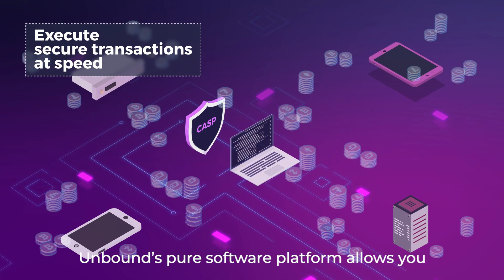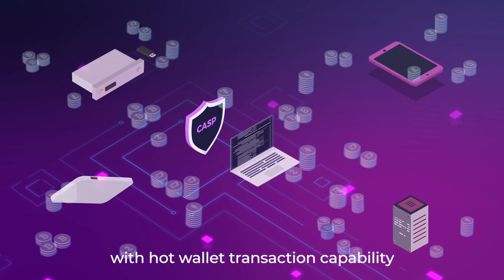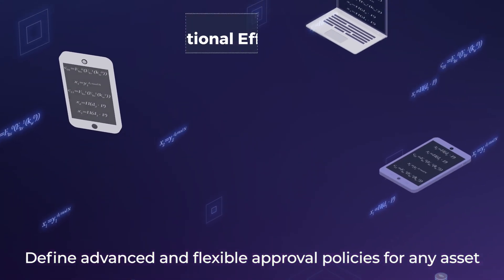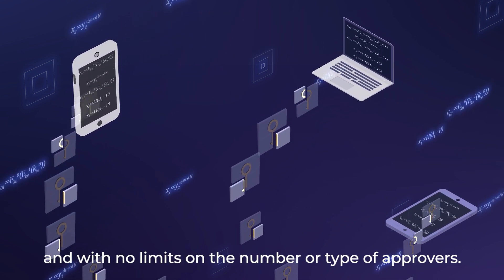Unbound's pure software platform allows you to combine cold wallet level security with hot wallet transaction capability, and define advanced and flexible approval policies for any asset — with no limits on the number or type of approvers.